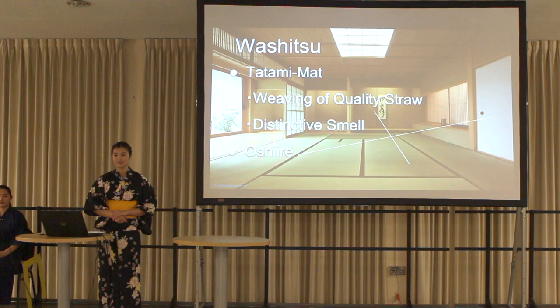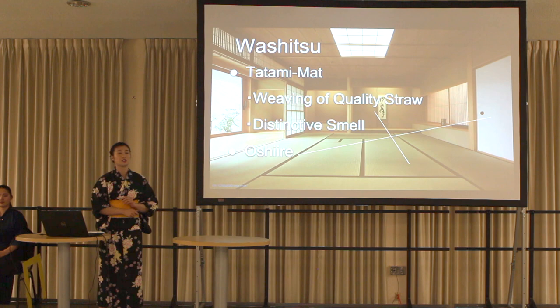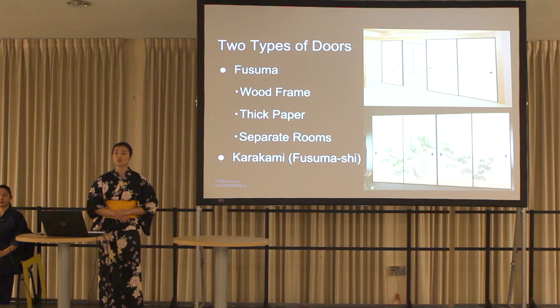Japanese-style rooms are called wa-shitsu in Japanese. All wa-shitsu have tatami mats. They are made by weaving quality straw and have a distinctive smell. Also, wa-shitsu have a closet called oshi-ire in Japanese. It is attached to the wall, and Japanese people use it to put bedding away.